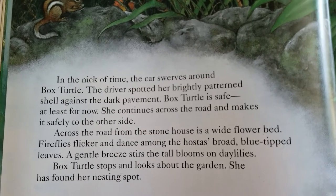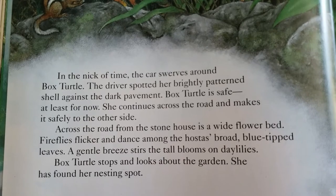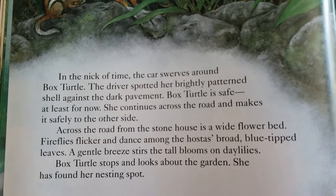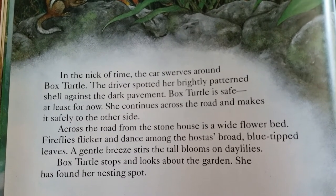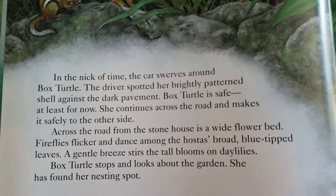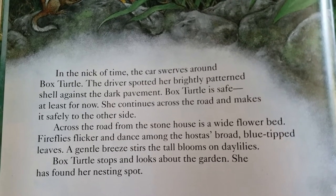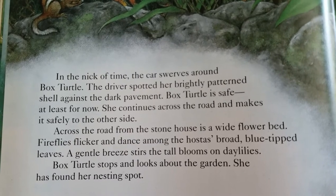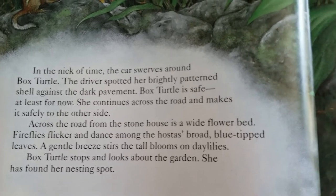In the nick of time, the car swerves around Box Turtle. The driver spotted her brightly patterned shell against the dark pavement. Box Turtle is safe, at least for now. She continues across the road and makes it safely to the other side. Across the road from the stone house is a wide flower bed. Fireflies flicker and dance among the pansies' broad, blue-tipped leaves. A gentle breeze stirs the tall blooms on daylilies. Box Turtle stops and looks about the garden. She has found her nesting spot.